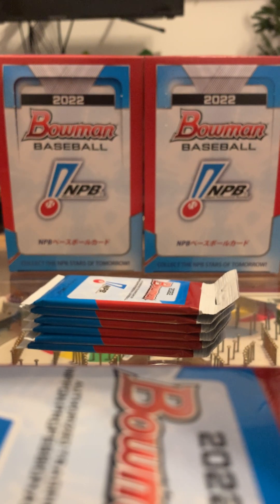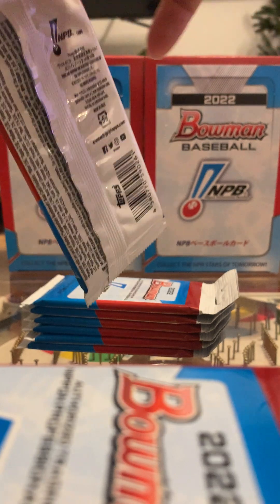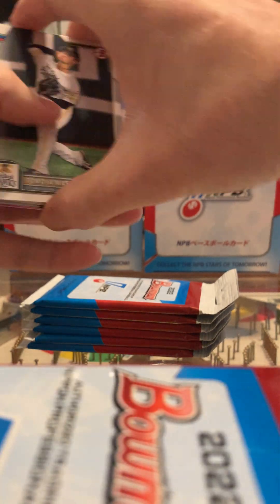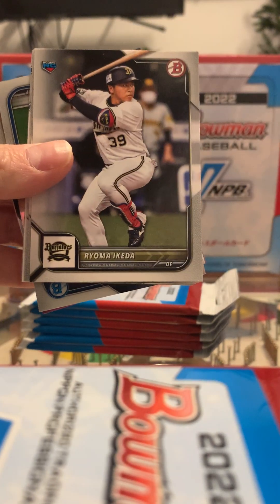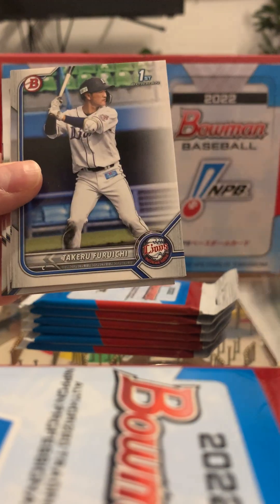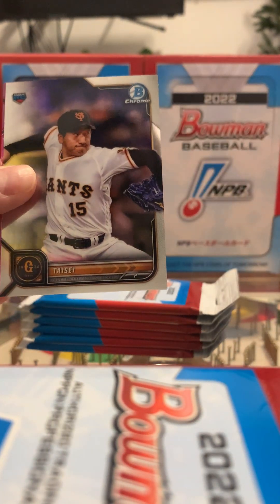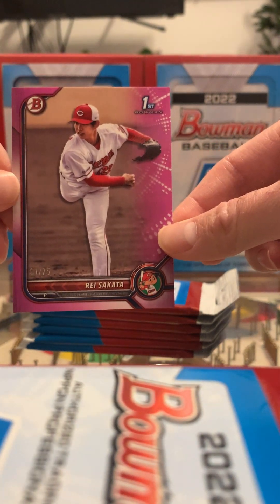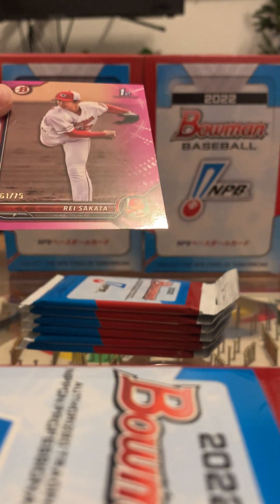That yellow parallel was actually a gold — gold is 1 in 60. Here's our first chrome. And wow — numbered to 75 — Ray Sakata, that's a Bowman First pink parallel. Wow, very cool pull. So we're two for two on pulls so far in these first two packs.